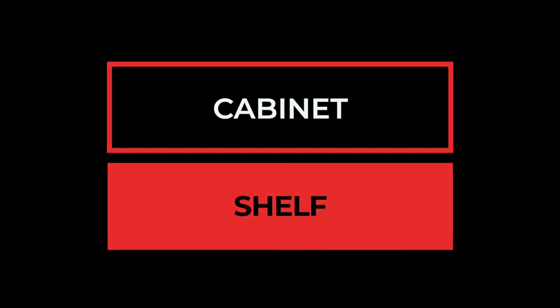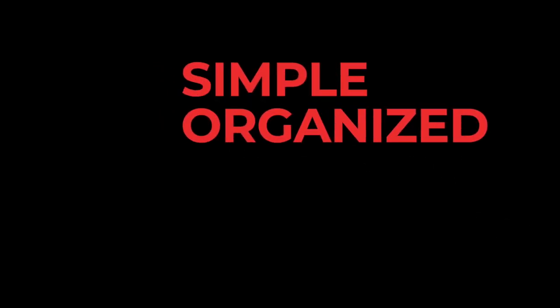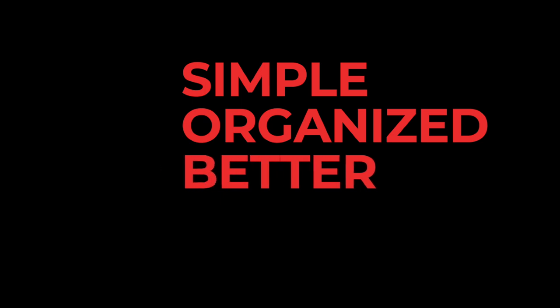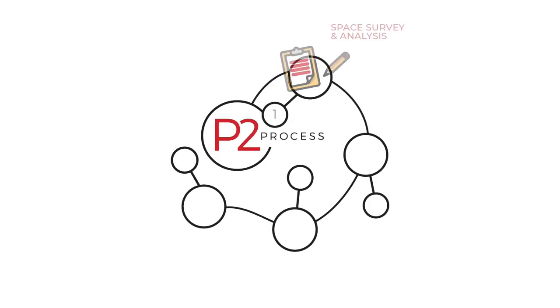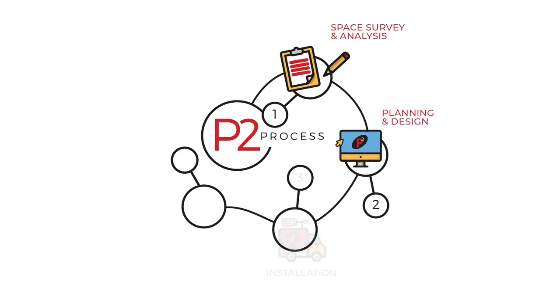Our secret is not a fancy shelf or magic cabinet. It's that we take time to listen, and then we use what we know to make our clients' lives more simple, more organized, more better. We even developed our own process that helps us get to the heart of just about any problem.